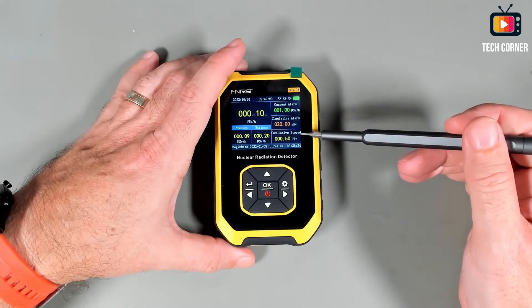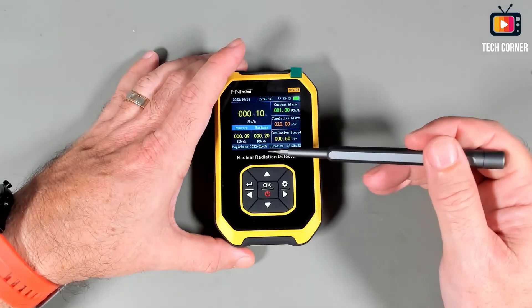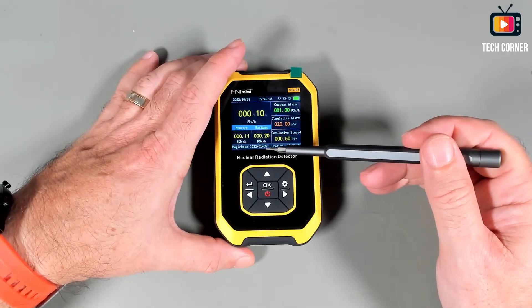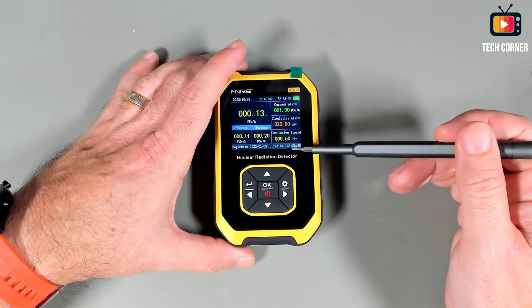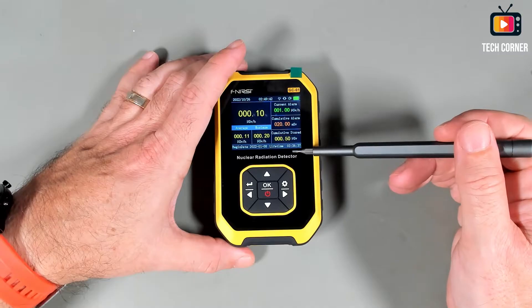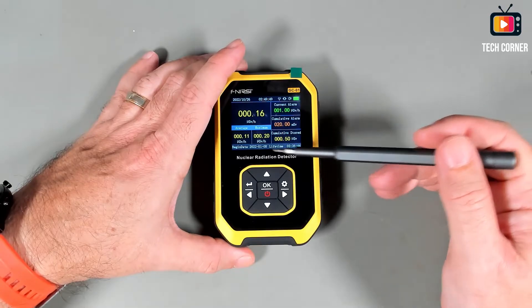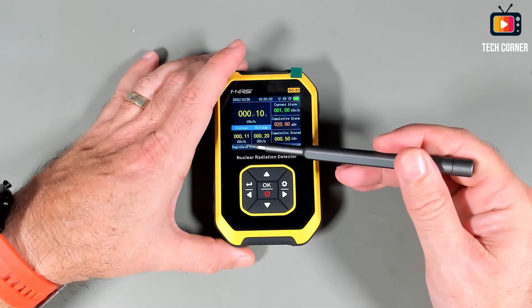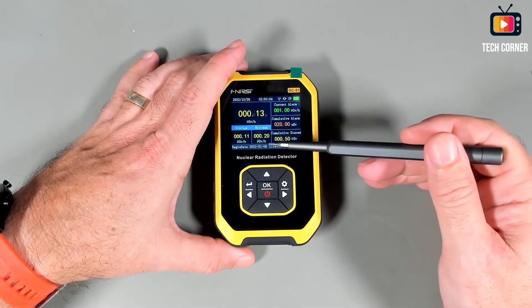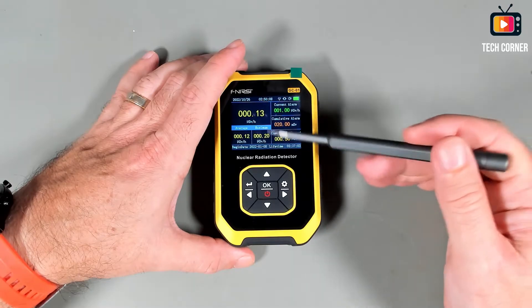We have the cumulative reading starting in Micro Sieverts as well. At the bottom, we have when the device first started being used and the lifetime it was already in use — as you can see, I already used this for 3 hours and 36 minutes. We also have in this box the average in Micro Sieverts per hour and the maximum it detected, also in Micro Sieverts per hour.